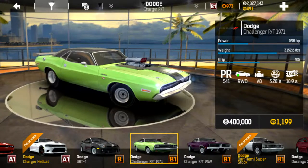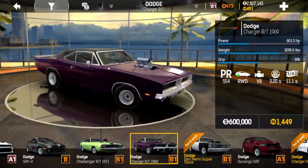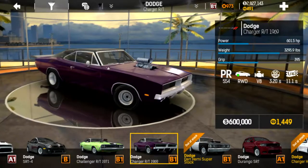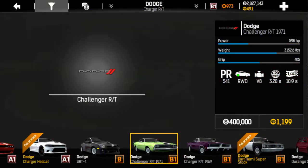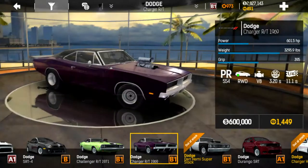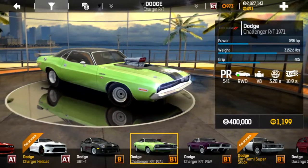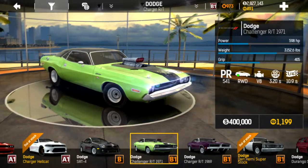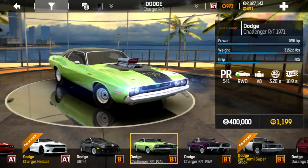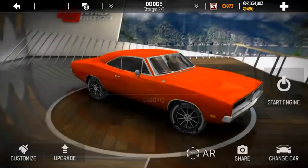When you get to the race classes, it's a 3.2 second zero to 60 and 10.9 quarter mile on the Challenger. The Charger is just a little slower in the quarter mile but with the same zero to 60. However, the Charger has more horsepower and might do better in long distances like the half and full mile, where the Challenger might have the upper hand in the eighth and quarter miles.